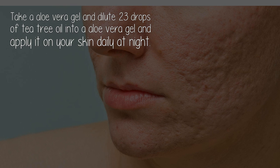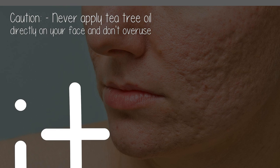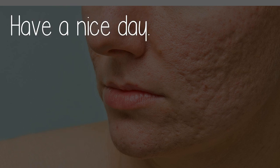Apply it on your skin daily at night. Benefits of tea tree oil: it makes skin beautiful and healthy. Caution: never apply tea tree oil directly on your face and don't overuse it. Have a nice day!